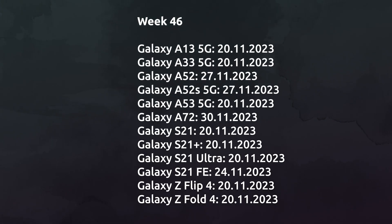The Galaxy A13 5G, Galaxy A33, Galaxy A52, Galaxy A52 5G, Galaxy A52s 5G, Galaxy A72, Galaxy Tab A7 Lite, Galaxy Flip 3, and Galaxy Fold 3 are also set to receive the One UI 6.0 update. The Galaxy S21 series, Galaxy S21 FE, Galaxy Flip 4, and Galaxy Fold 4 will likely get the stable One UI 6.0 update in week 46 of this year.